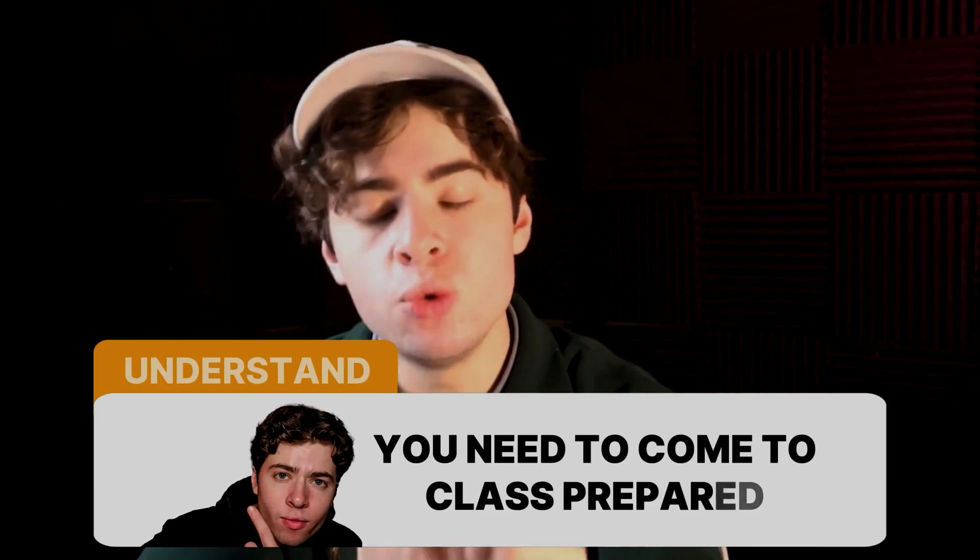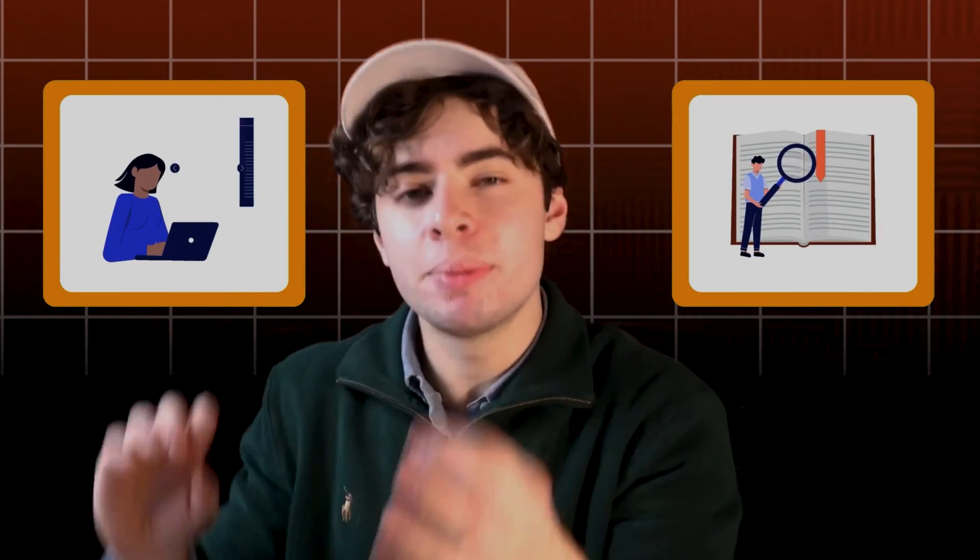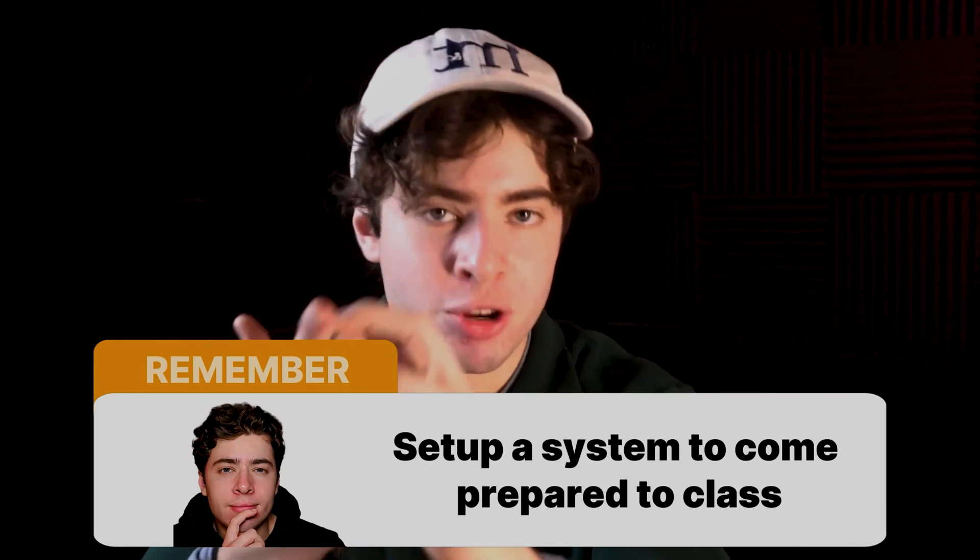You need to come to class prepared. This is one of the largest opportunities for you to get time back, because a lot of the studying right before an exam comes from trying to understand concepts you should have learned in class. There's a huge discrepancy between the content you should know and the content you missed simply because you weren't paying attention. So you want to set up a system to come prepared to class.